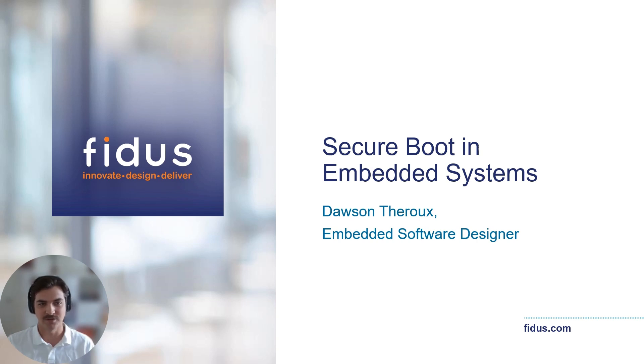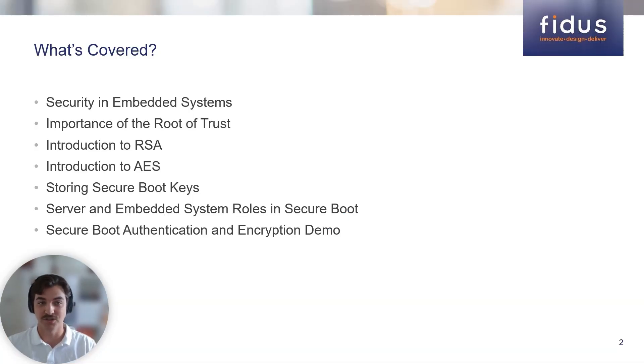Thanks Alicia. Hi everyone, I am Dawson Theroux, an embedded software designer here at FIDA Systems. This webinar will explore the principles and implementation of Secure Boot in embedded systems, highlighting its pivotal role as the software root of trust. Throughout the presentation, we will cover security in embedded systems including the risks imposed by physical access to hardware, the role that the root of trust plays in the overall context of security, an introduction to RSA and AES — the algorithms used to authenticate and encrypt components in Secure Boot — the methods used to securely store keys used for RSA and AES, the steps required to implement Secure Boot in manufacturing, build, and device boot process, and finally a demonstration of the importance of Secure Boot by acting as a malicious third party on systems with different levels of Secure Boot implementations.